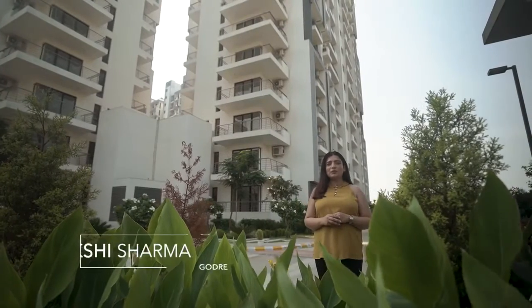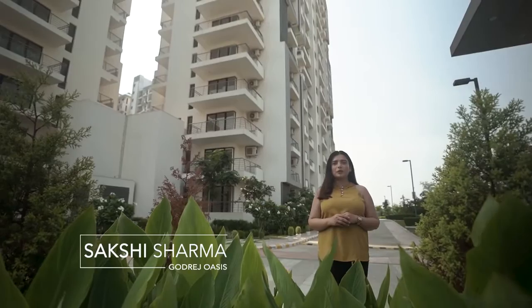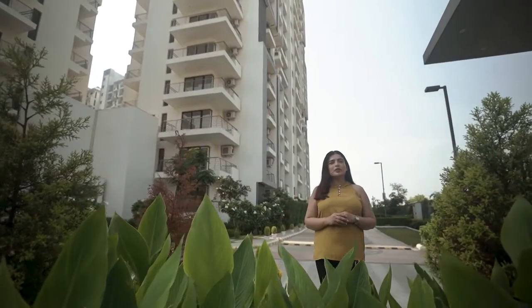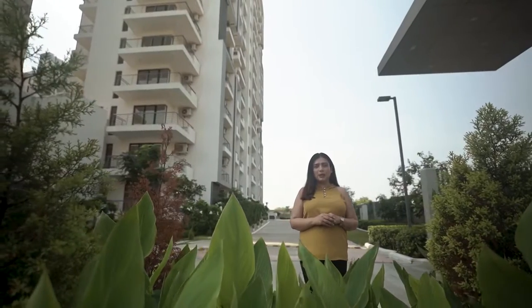Hi, I am Sakshi, welcoming you all to Godrej Properties and to our ready to move in project Godrej Oasis. Today I will be showing you around the whole project and we will also do a tour of the sample apartment.